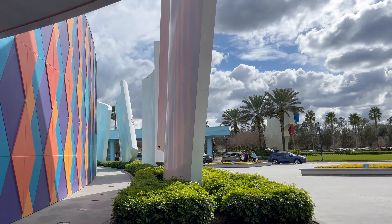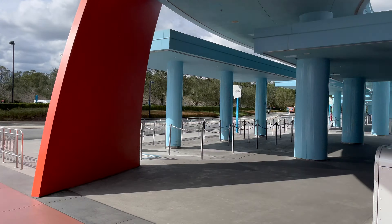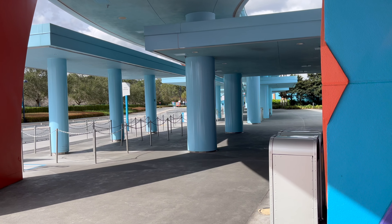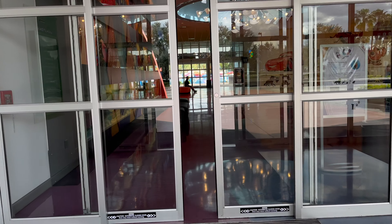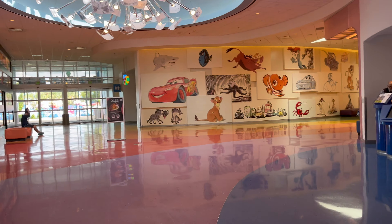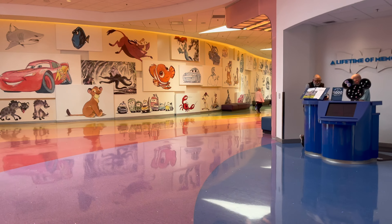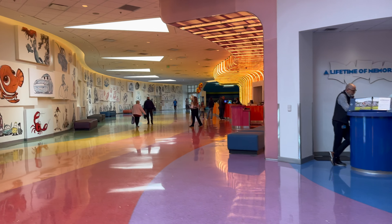So this is the front entry. You might get dropped off here by your ride share. This is where you can load the buses to all the parks and Disney Springs, water parks, things like that. You can walk in through these doors. If you turn to the right, there are all the counters where you can check in to your reservation.